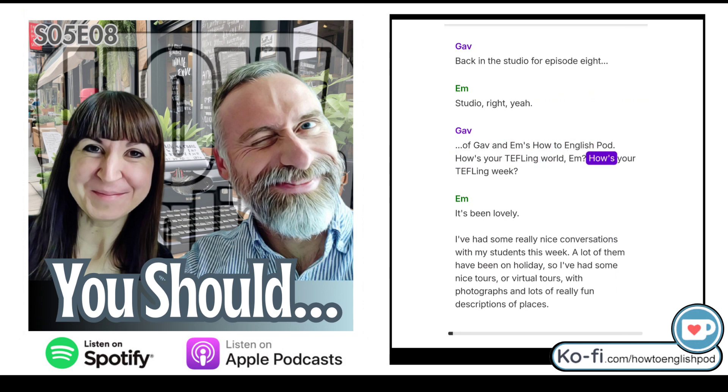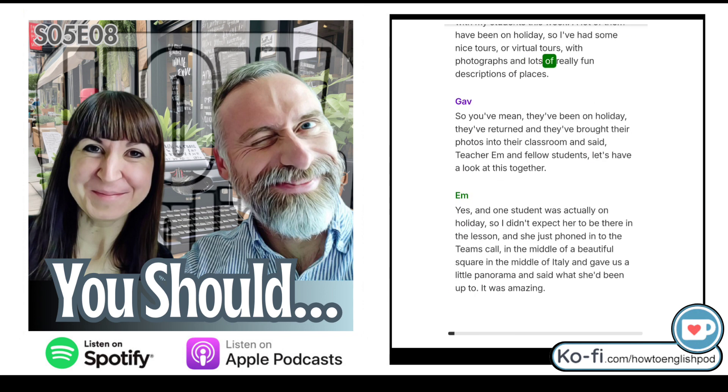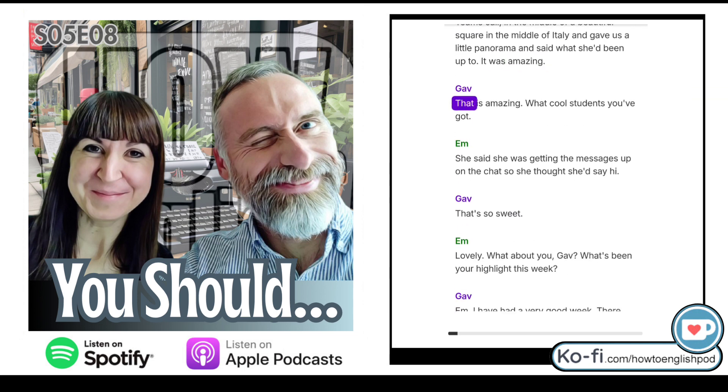How's your TEFLing week, M? It's been lovely. I've had some really nice conversations with my students this week. A lot of them have been on holiday, so I've had some nice virtual tours with photographs and lots of really fun descriptions of places. One student was actually on holiday — she phoned into the Teams call in the middle of a beautiful square in Italy and gave us a little panorama and said what she'd been up to. It was amazing. What cool students you've got.